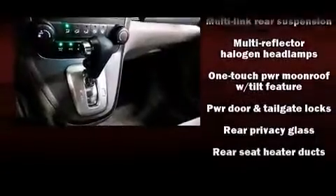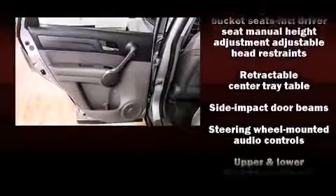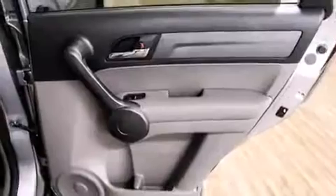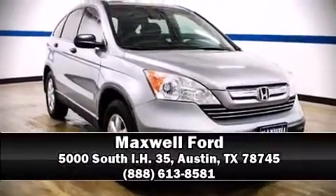It also arrives with a Carfax history report indicating just one previous owner. We have a skilled and knowledgeable sales staff with many years of experience satisfying our customers' needs. Come on in and take a test drive.